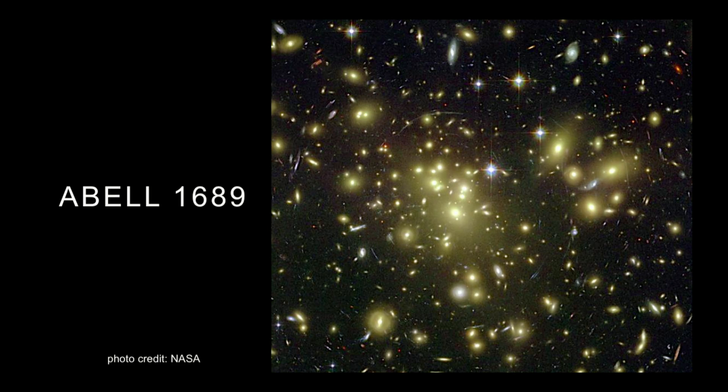So how big? Well, here is an image of a particular galaxy cluster. It is so massive that the light passing through it is being bent — distorted by the extreme gravity of this cluster. And in fact, if you look very carefully, you'll be able to see rings around this cluster.